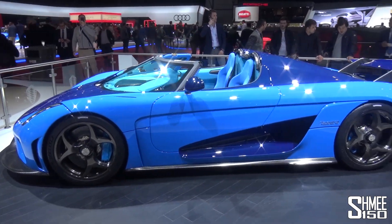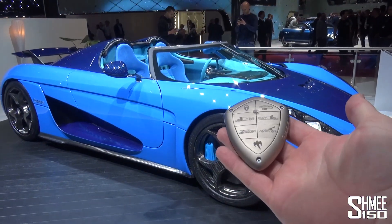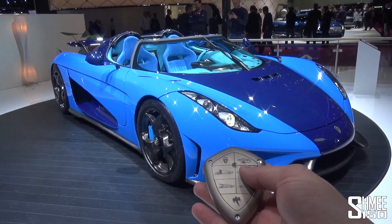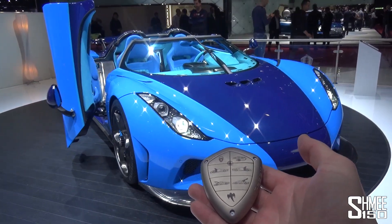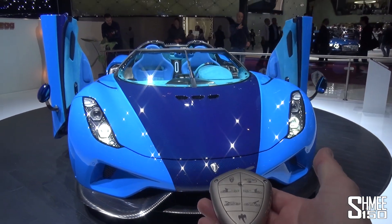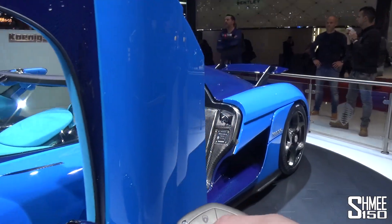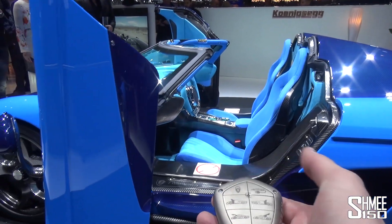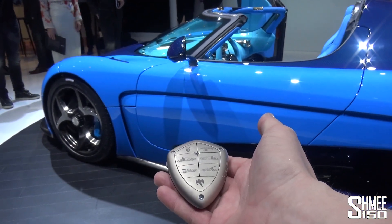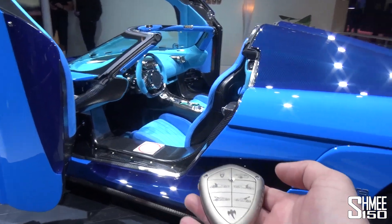It's party trick time. Let me grab the key and give you a demonstration. In my hand is the key for the Koenigsegg Regera. If I press this button, watch what happens — the door opens from the key. If I press this button, the passenger door also opens. How ridiculous is this — you can do this from the key! Just to close it back up so you can see the mechanism at work: press the button, the door is motorized. They have detection systems — they won't let you hit them on the ground; it will detect if you're opening it towards the ground. That is just the most incredible thing.